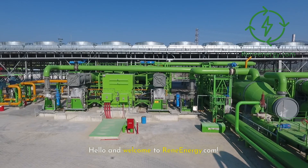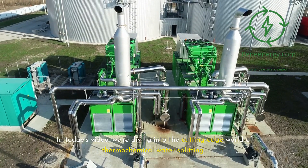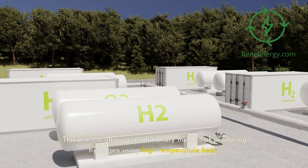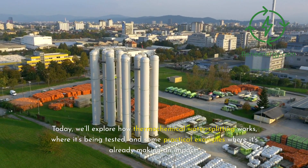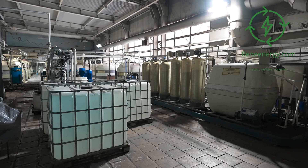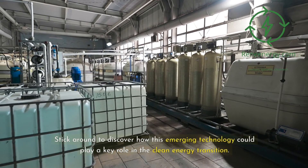Hello and welcome to ReneEnergy.com. In today's video, we're diving into the cutting-edge world of thermochemical water splitting. This process offers a revolutionary method of producing hydrogen using high-temperature heat. The potential for this technology to drastically reduce the carbon footprint of hydrogen production is immense. Today, we'll explore how thermochemical water splitting works, where it's being tested, and some practical examples where it's already making an impact.